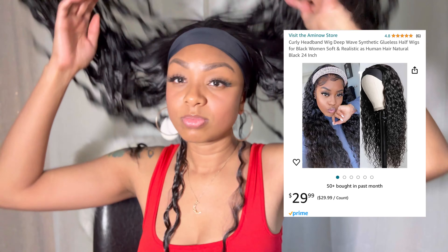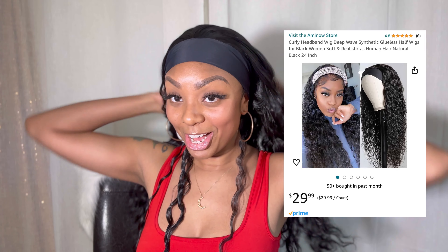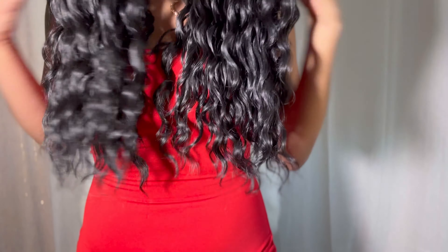It's super easy to put on your head. It has the headband — boom, look at that. Super cute and convenient. To all of my girls that don't feel like doing their hair, invest in a headband wig.